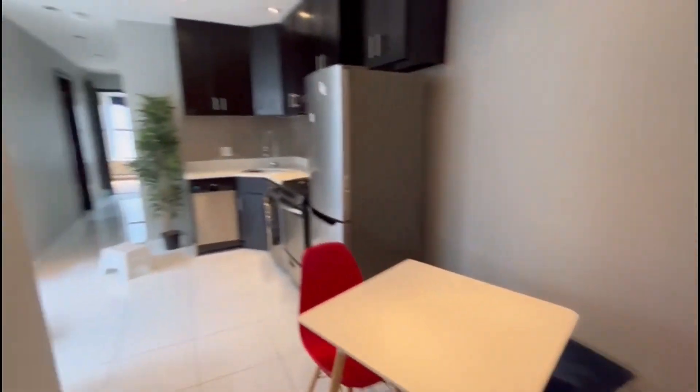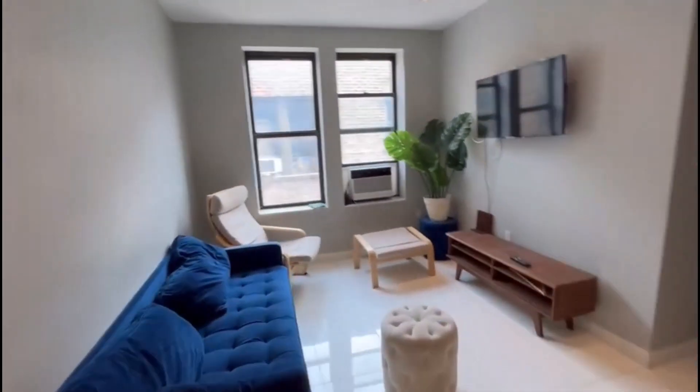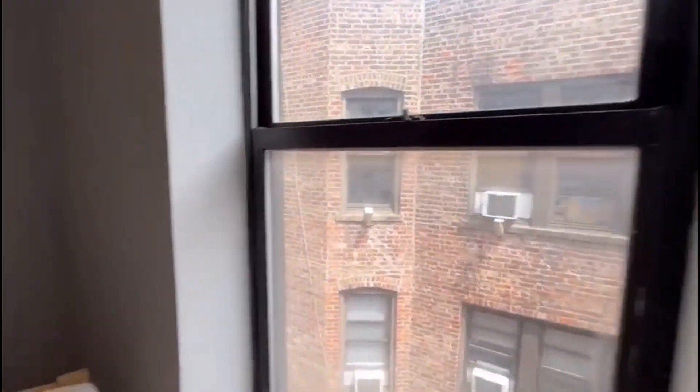You have a dining area over here. The apartment does not come furnished. This is your living room area — excellent sunlight. This is the top floor.